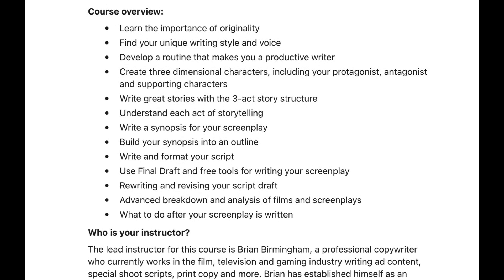In this course, we'll learn the importance of originality, find your unique writing style and voice, develop a productive writing routine, create three-dimensional characters including a protagonist, antagonist, and supporting characters, write great stories with three-act structure, write a synopsis and build it into an outline, write and format your script using Final Draft and free tools, rewrite and revisit your script draft, get an advanced breakdown analysis of films and screenplays, and learn what to do after your screenplay is written.